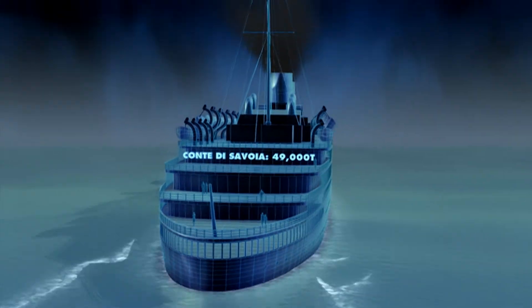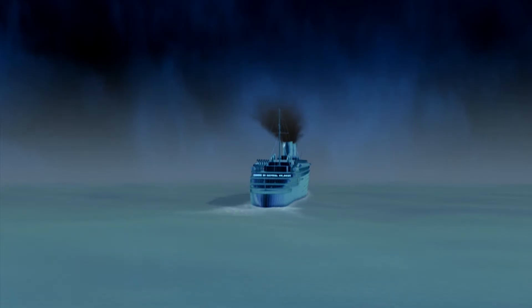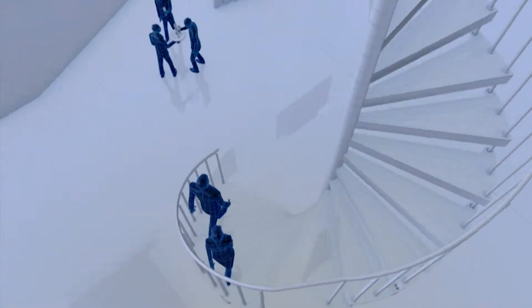Back in 1931, the Conte di Savoia proved that a stable ride sold tickets. But to break into the new luxury market, the designers of the SS Normandy would have to make their new liner the last word in opulence.